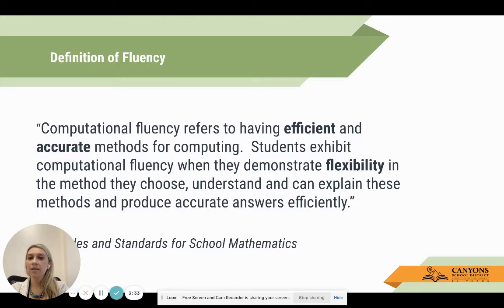Oftentimes when we think about fluency instruction we think about things like timed tests, which show whether a student is accurate, but they don't always show efficiency and flexibility. We know students can very quickly tell you what four times three is, but not necessarily how they got there, or some alternative ways to get there, or what to do next. Like: I know what four times three is - how do I apply that to four times five, or four times four?